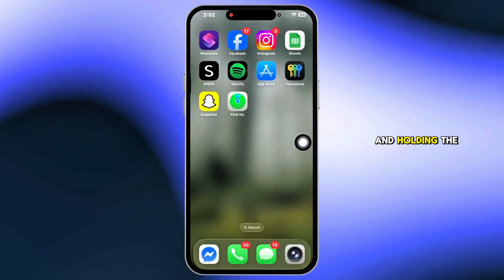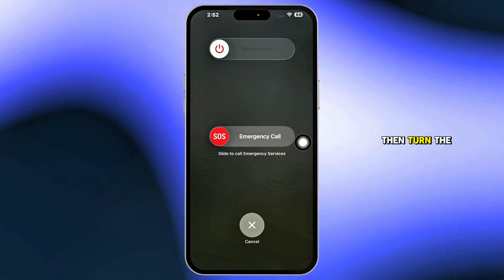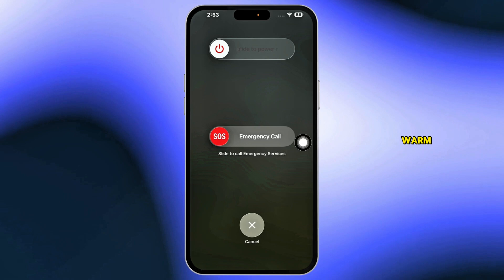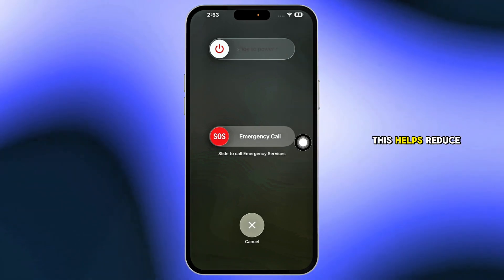Next, restart your iPhone by pressing and holding the volume up and power button, slide to power off, then turn the phone back on. If the issue remains, place the phone in a warm, sunny spot for a few minutes. Some users report this helps reduce display glitches.